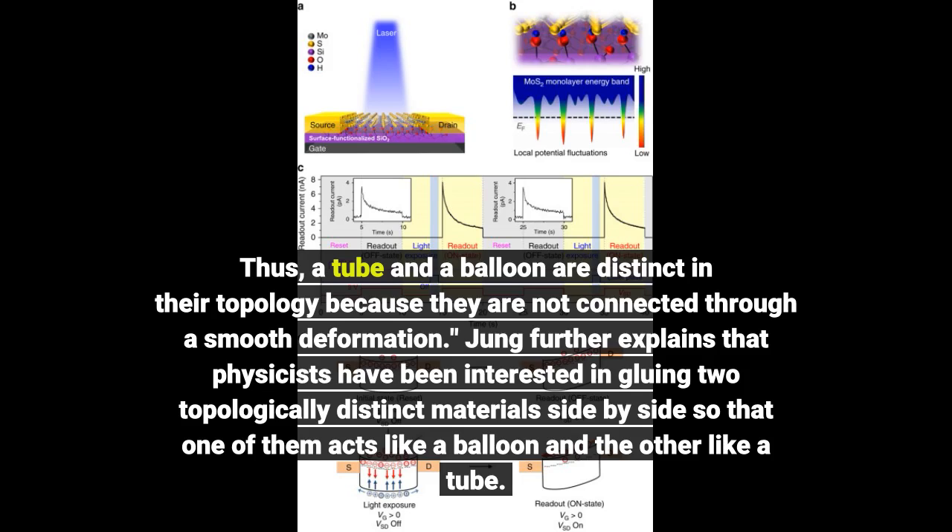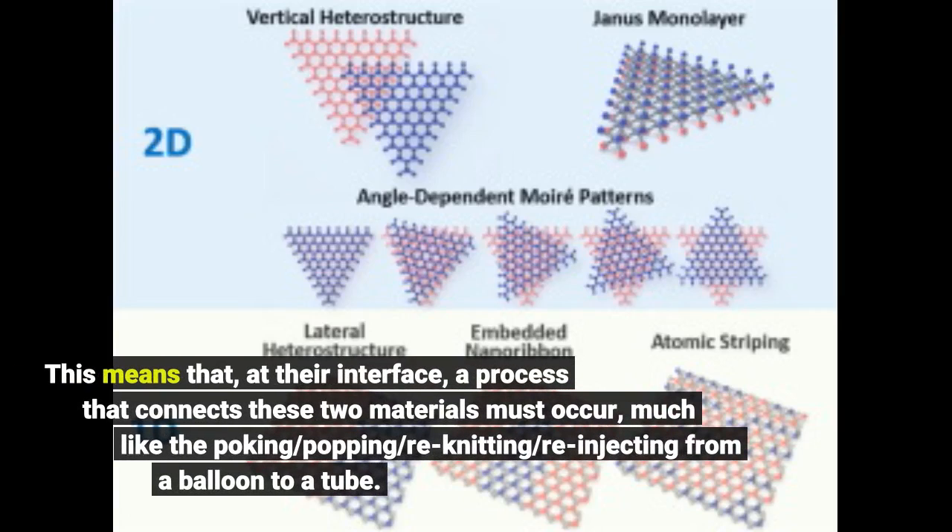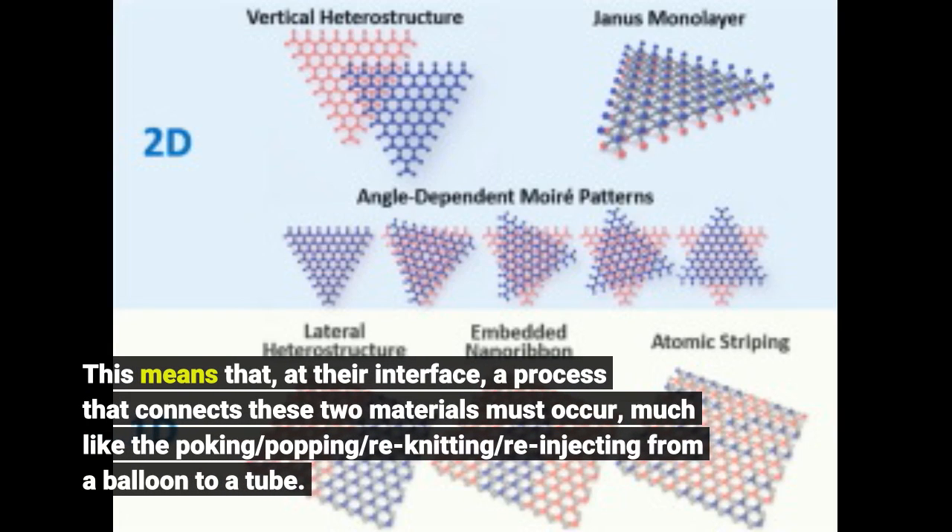Jung further explains that physicists have been interested in gluing two topologically distinct materials side by side, so that one of them acts like a balloon and the other like a tube. This means that at their interface, a process that connects these two materials must occur, much like the poking, popping, re-knitting, and re-injecting from a balloon to a tube.